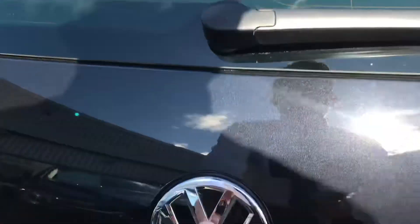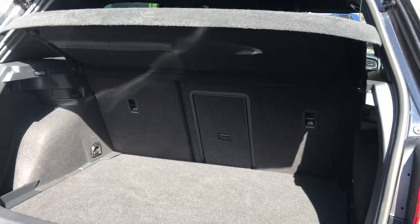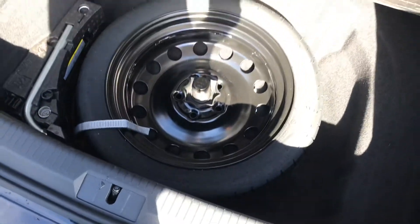Coming all the way around to the back, you can see we have the Volkswagen branding. We simply push in and lift to get access to a spacious boot, big enough to fit stuff like gym bags inside. If you need any additional height, we do have additional storage space below, where you also have space for a spare wheel as well.